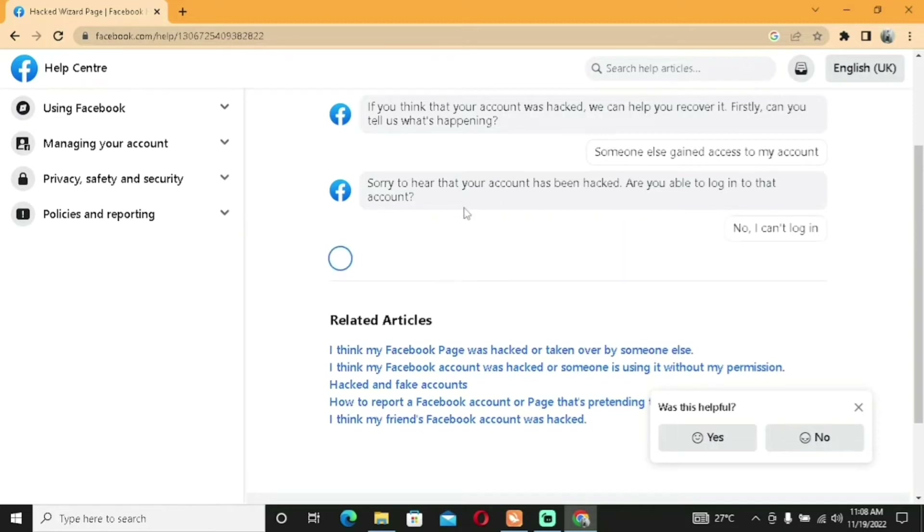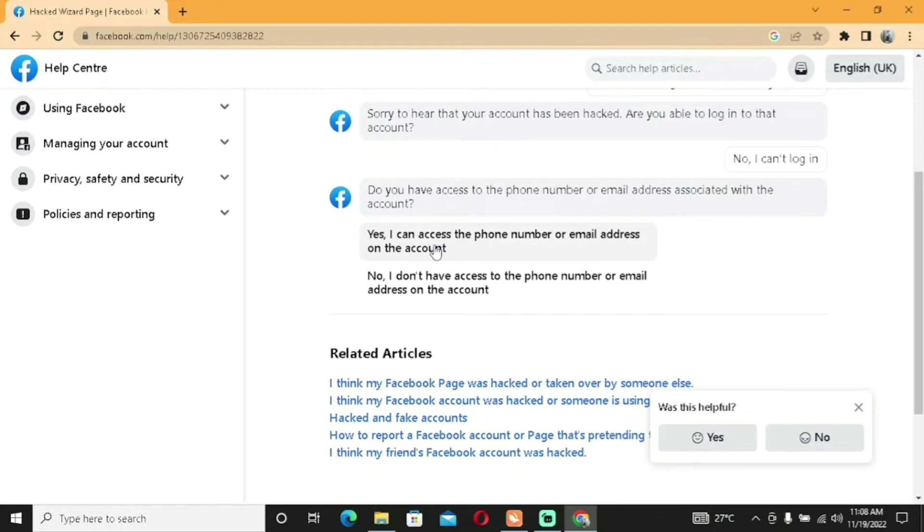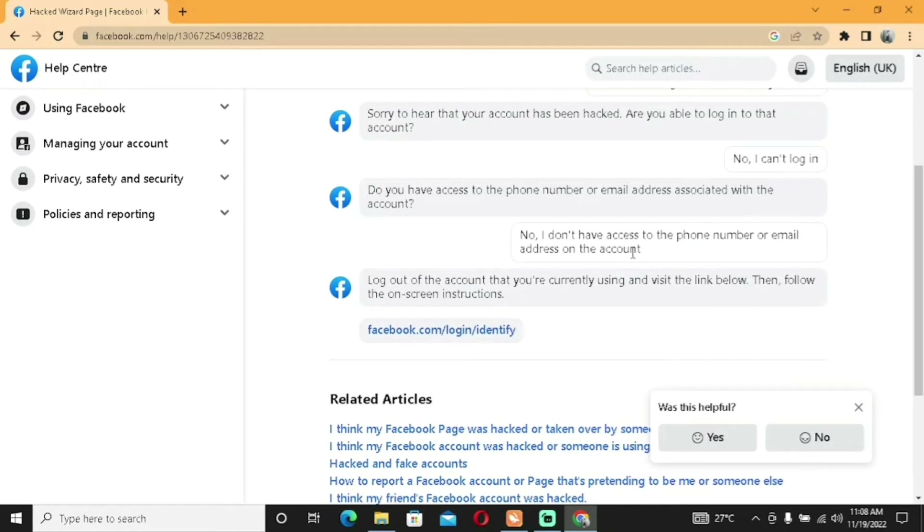Next Facebook asks: 'Do you have access to the phone number or email address associated with the account?' If you didn't add an email account, select 'No'. I'll go with the worst-case scenario — 'No, I don't have access to the phone number or email address on the account'. Facebook will then instruct you to log out of your current account and visit a specific link, then follow the on-screen instructions. Facebook essentially does the heavy lifting here.